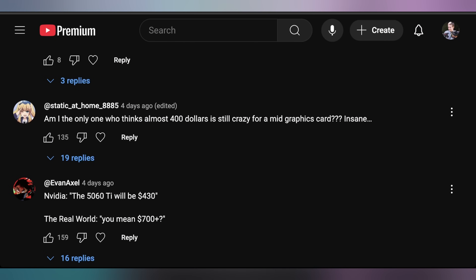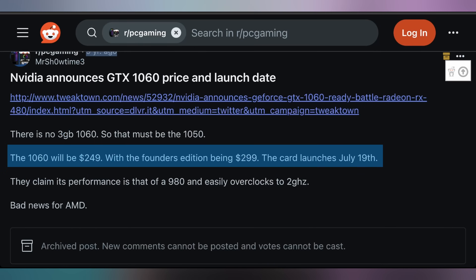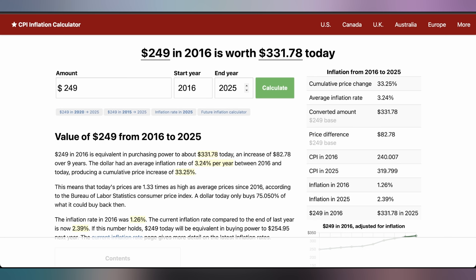In the comments, static at home asked: 'Am I the only one who thinks almost $400 is still crazy for a mid graphics card?' It's not really unprecedented — the GTX 1060 launched in 2016, nine years ago, at $299 for the Founders Edition, which is about $400 in today's money for a 60-class card. NVIDIA is still pricing the 5060 at $299. The 1060 launched at $249 for non-Founders Edition cards, which would be around $331 today. They launched the 3060 at $329, decreased to $299 for the 4060, and kept it the same for the 5060.